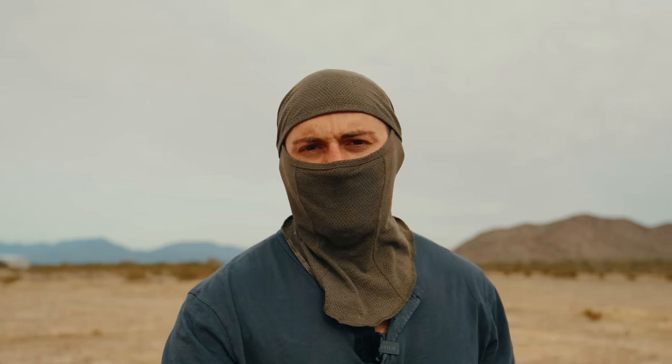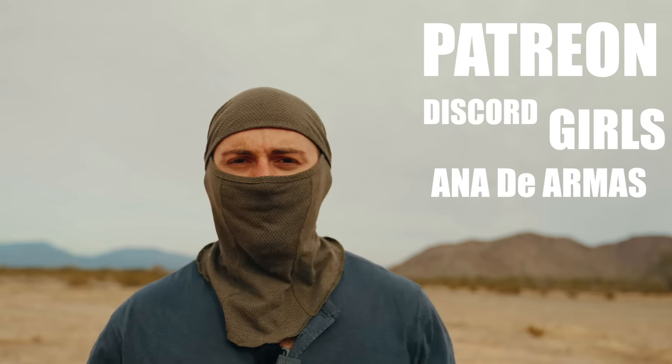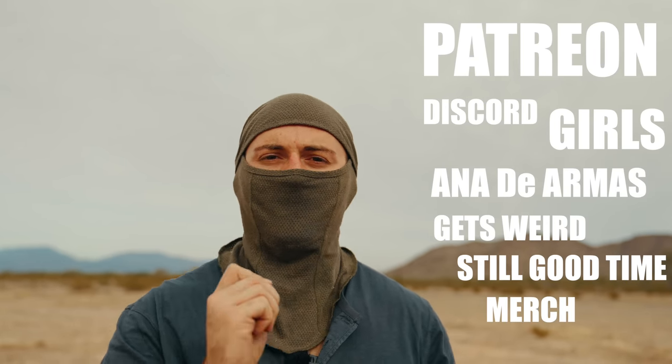Trust me, from a guy who wears a ball cap on the internet and has been doxxed before. Big thank you to Aura for sponsoring this video. And of course, a big thank you to my Patreon guys — get in there. We have a Discord where we talk about all sorts of things. It gets weird, but it's a good time. Get a good community going, and merchandise really helps out the channel.